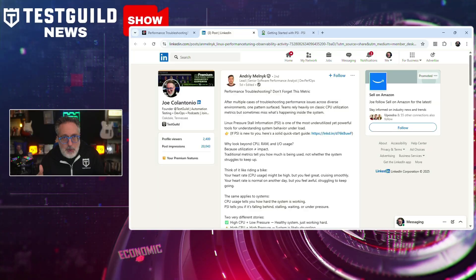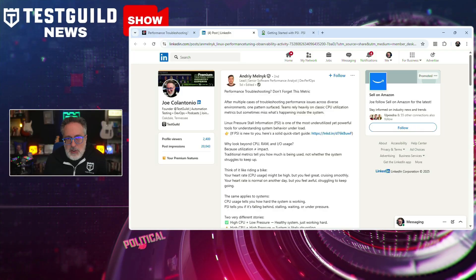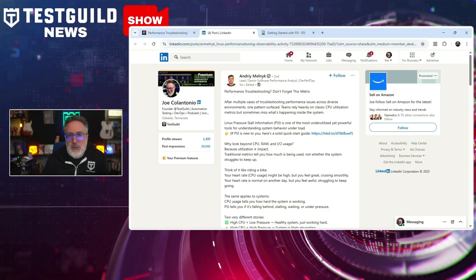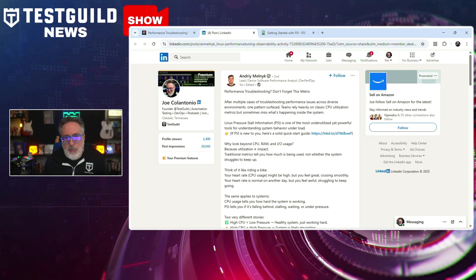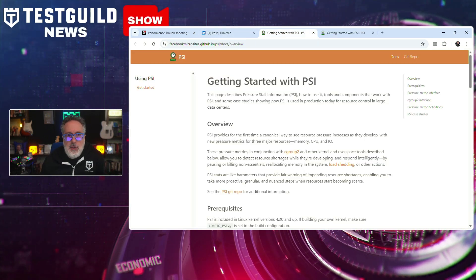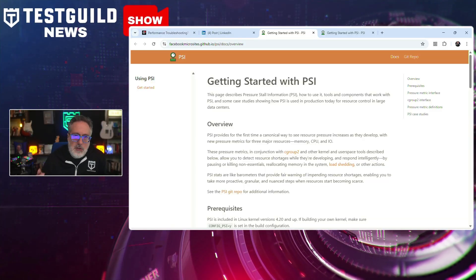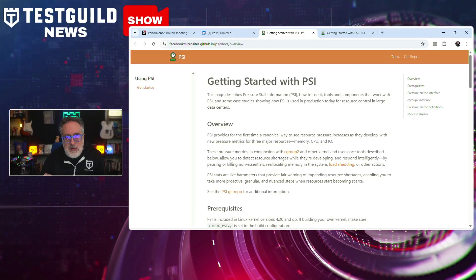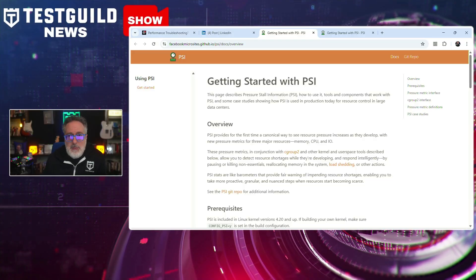Do you do performance testing? You might be missing a forgotten metric. In a recent LinkedIn post, Andre, a senior software performance analyst, emphasized the importance of Linux Pressure Stall Information — otherwise known as PSI — as a performance diagnostic tool often overlooked in troubleshooting. Traditional metrics like CPU, memory, and IO utilization only measure how much of a resource is being used, not how the system is coping with its current load. PSI fills that gap by showing whether the system is under pressure, stalling, or waiting for resources, and can expose hidden performance bottlenecks.